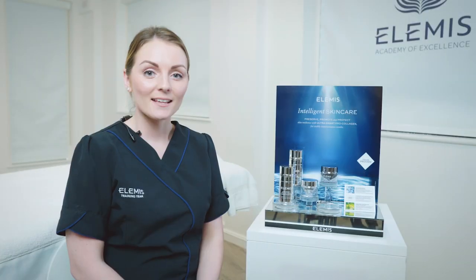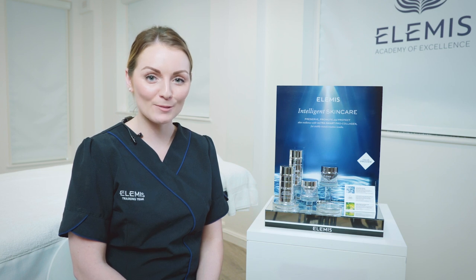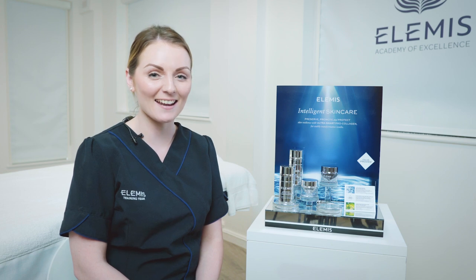There you have our new Ultra Smart Pro Collagen skincare range. This is perfect for your customer who wants to take their anti-aging skincare routine to the next level.